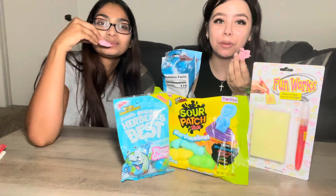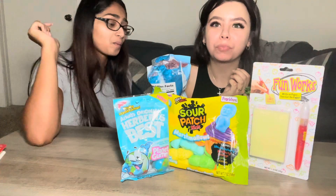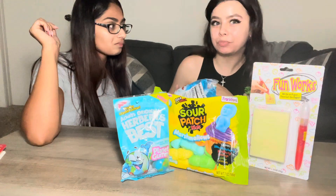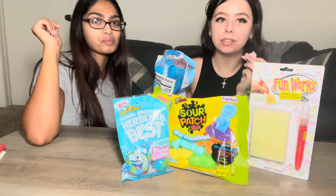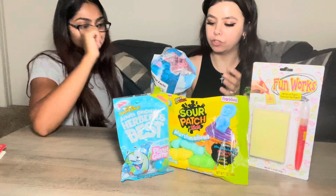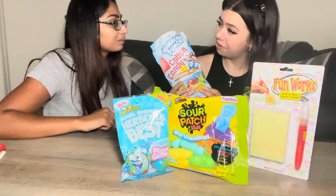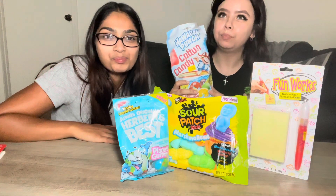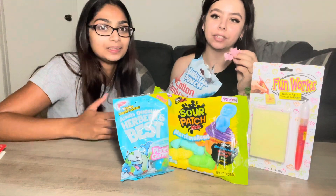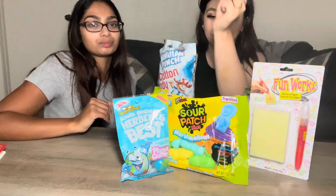It literally tastes like Hawaiian punch — it tastes exactly like it! That's good, I like it. It's really sweet. It tastes just like Hawaiian punch. Would you rate it a ten out of ten? Yes, ten out of ten — I want to eat the whole bag! I rate it ten out of ten because it tastes exactly like it. I give it a nine out of ten just because it's really really sweet, but it's good.